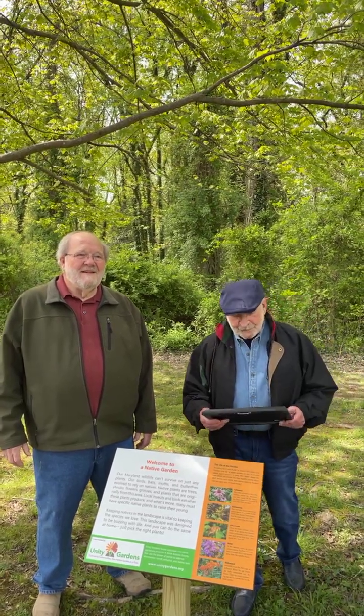Welcome to Goshen Farm. In a few minutes we're going to start the tour of our shallow water wildlife pond and the sharing garden, which will be conducted by Bob Nestrick.